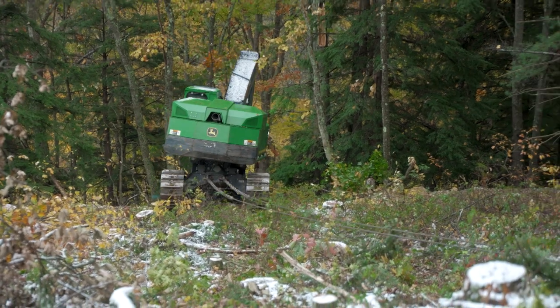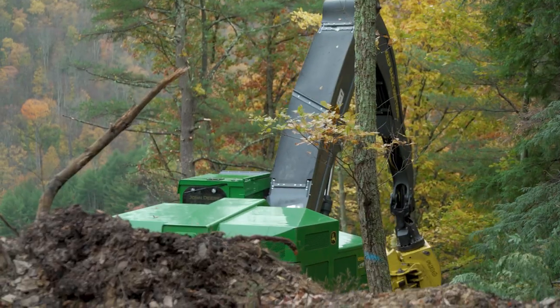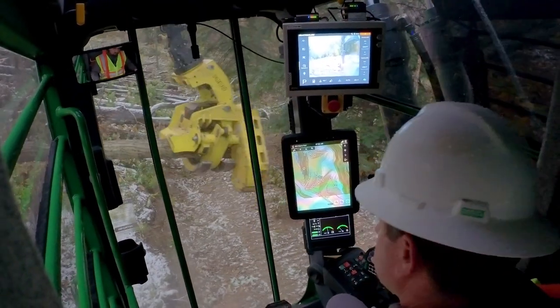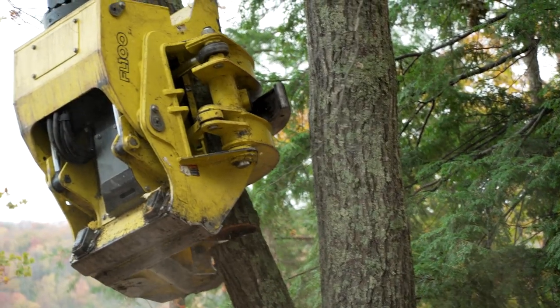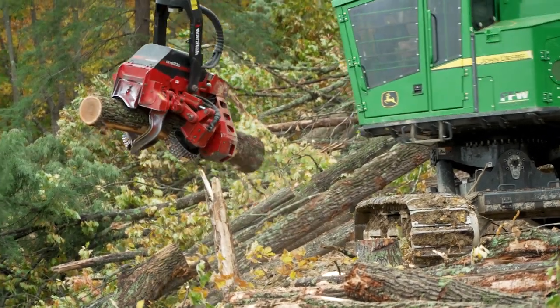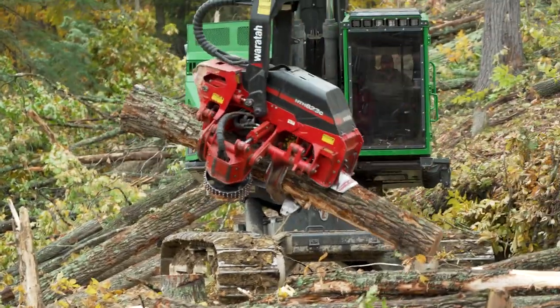We're definitely able to cut steeper ground on traction line or on tether than we've ever been able to cut before. We have a 959 ML with an FO100 head on it that fells and shovels the timber. We have an 859 MH processor with a Wartaw 623 head on it that processes all the wood.